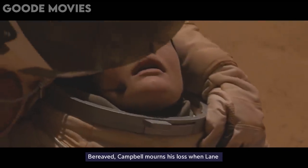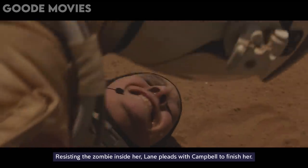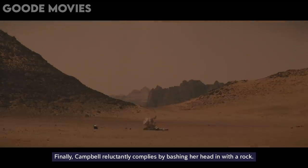Bereaved, Campbell mourns his loss when Lane swiftly reanimates and starts attacking him. Blind in love, he tries to hold her and begs her to stop. Resisting the zombie inside her, Lane pleads with Campbell to finish her. Finally, Campbell reluctantly complies by bashing her head in with a rock.